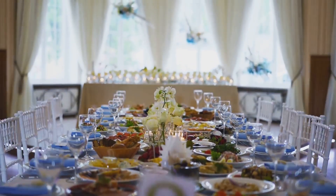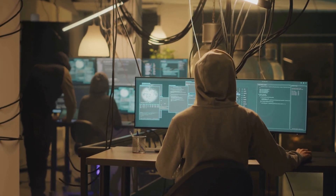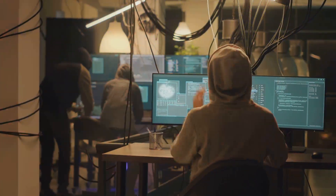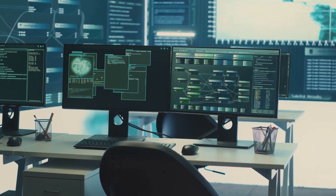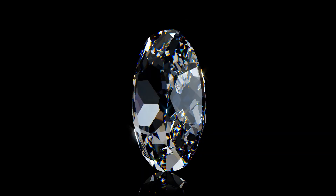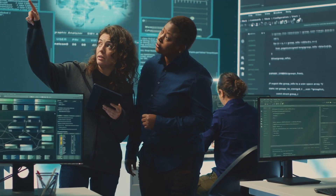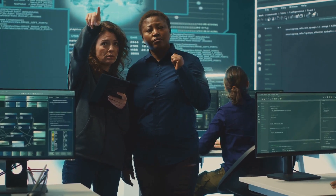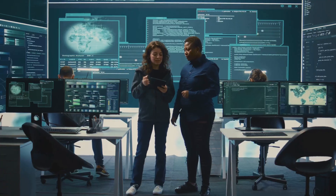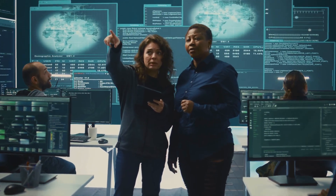Think of it like this: if your entire IT infrastructure were a dinner party, who would be your guests of honor? The Queen? Beyoncé? Harry Styles? Figuring out your VIP list isn't just about playing favorites — it's about understanding what hackers would be most interested in getting their grubby little hands on. Is it your customer data? Financial records? The secret recipe for your world-famous sourdough bread? Once you know what matters most, you can start building those Fort Knox-level security measures around them. You wouldn't leave the Koh-i-Noor diamond just lying around in a biscuit tin. This step is about protecting what truly matters and ensuring your organization can continue to thrive even in the face of a cyber attack. Because, in the immortal words of Beyoncé herself: if you liked it, then you should have put a zero trust security model on it.